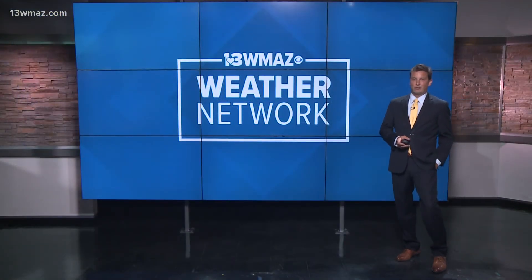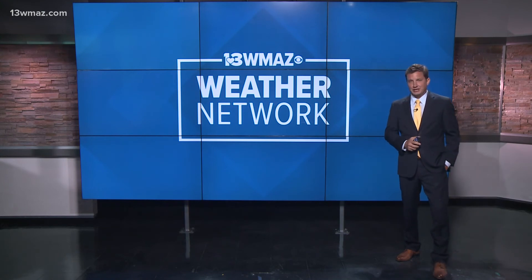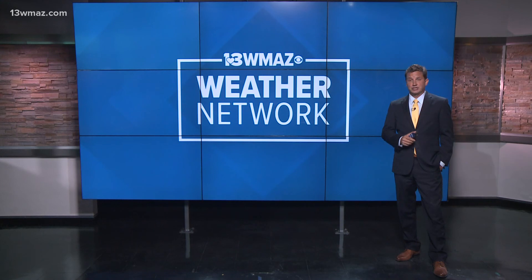To join the 13 WMAZ Weather Network, head to Facebook. Search for the 13 WMAZ Weather Network group and request to join. Just like that, you're part of the team — it's that easy. Be sure to send your best pictures and videos to us in the group, and you can see them right here on TV.